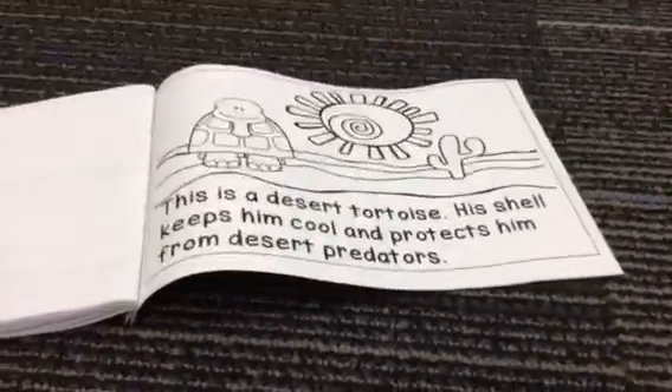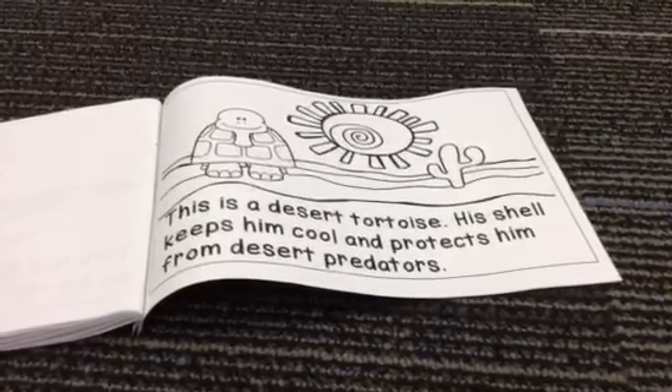This is a desert tortoise. His shell keeps him cool and protects him from desert predators.